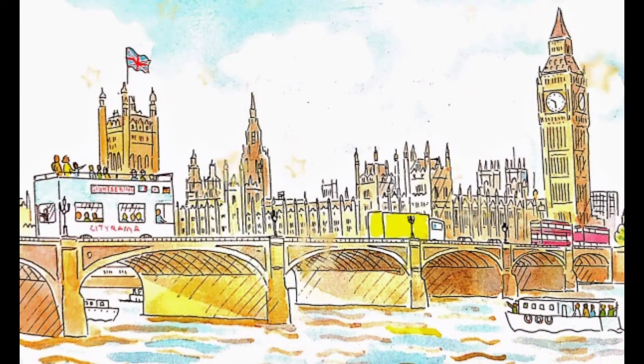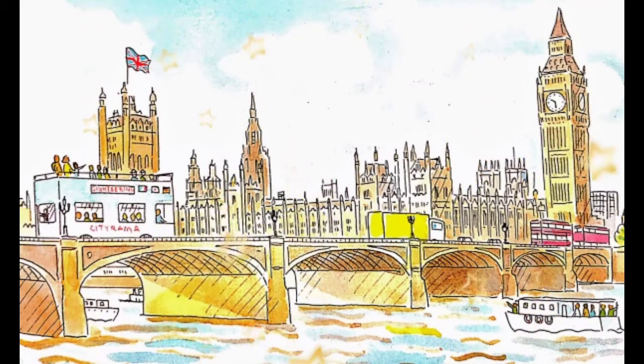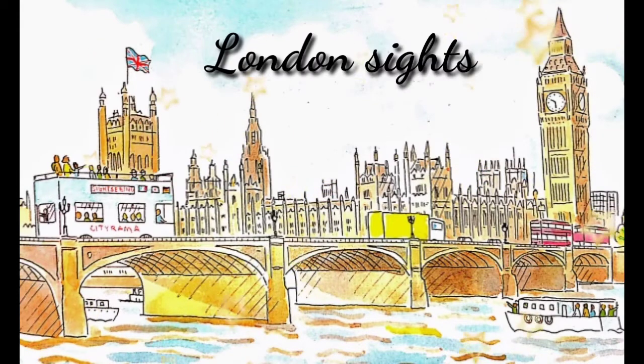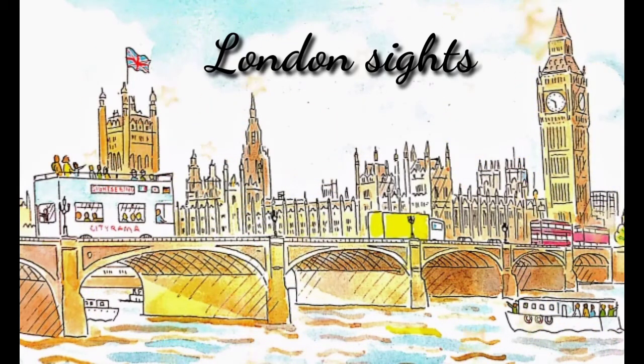Hello children, this is Dimple from Dimple's Joy of Storytelling. Today I have come with a new series — a new story in the Ben, Liz and Digger series. The name of the story is London Sights. The title itself is self-explanatory. It tells us that Ben and Liz with Mum and Dad and their very dear Indian friends, Ajay and Kamala, are going to sightsee London City. Now let's see what all is interesting in this city.